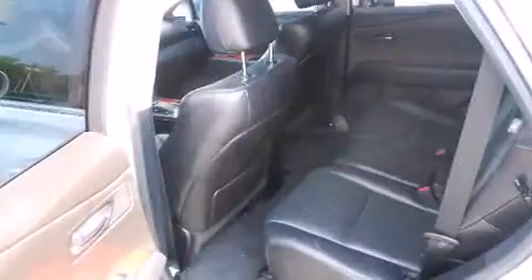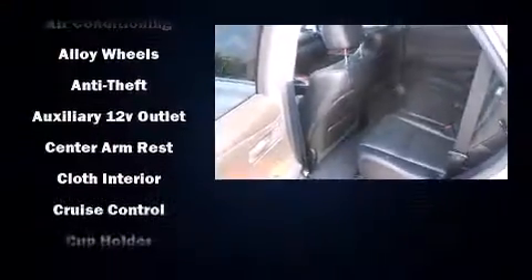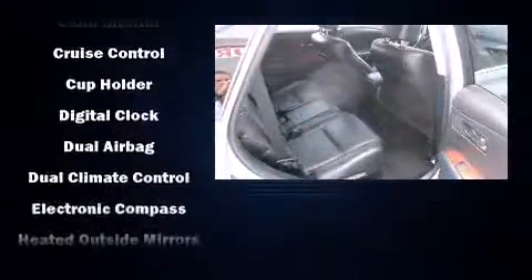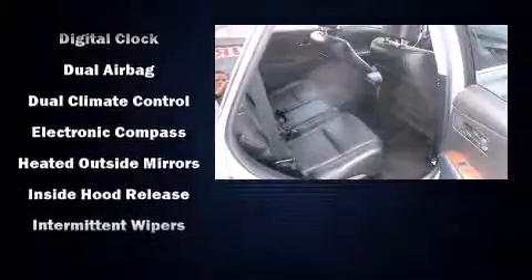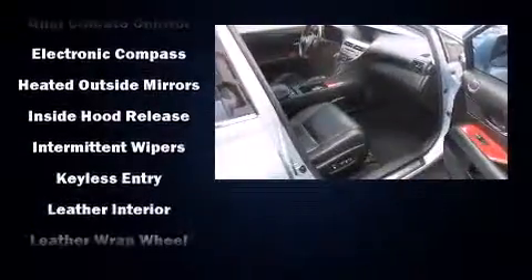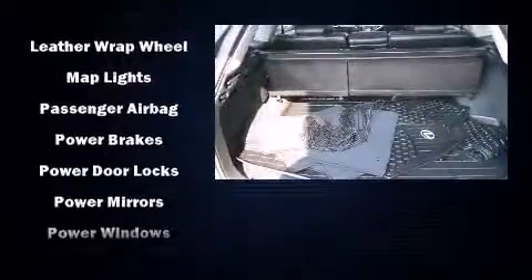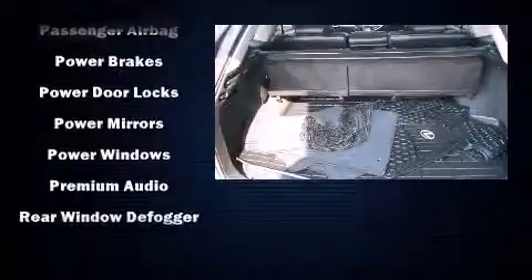Lexus also prioritized safety and security with features such as dual front impact airbags with occupant sensing airbag, front and rear side impact airbags, traction control, brake assist, anti-whiplash front head restraint, a panic alarm, and four-wheel disc brakes with ABS.